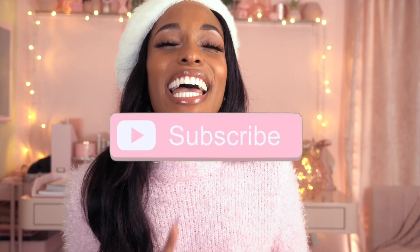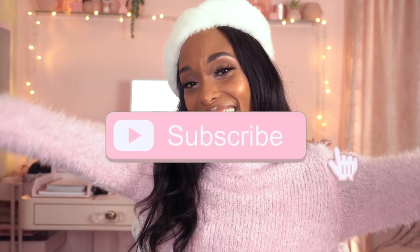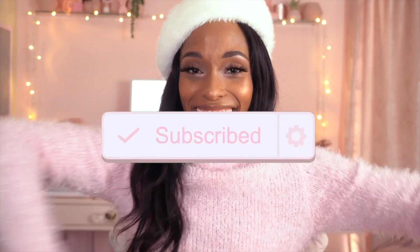Okay dolls, so that was it — that was my updated perfume collection. I hope you dolls enjoyed this video. Don't forget to like, share, comment, and subscribe. Let me know down in the comments below which fragrance in this video was your favorite and which fragrance you think I should try next. I love you and I can't wait to see you in the next video. Bye!